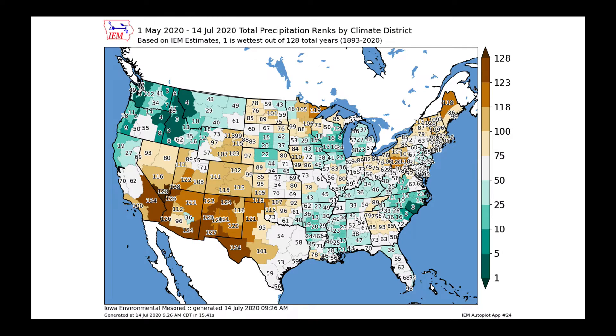I want to show you this next graphic. It looks from May 1st through July the 14th at the total precipitation ranks by climate districts. When you look at this map, look at the numbers. For your climate district, if you're close to one, that would be the wettest during that time period, again May 1st to July 14th. Or if you're closest to 128 — because we have 128 years in this data set — you would be the driest.